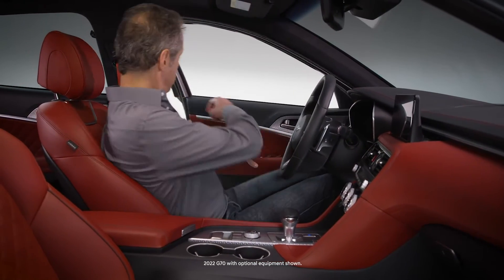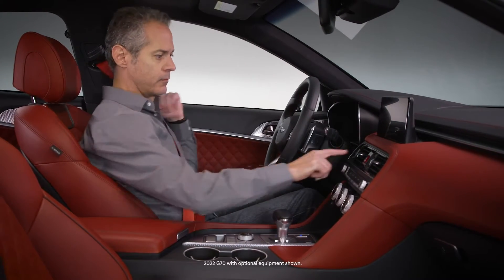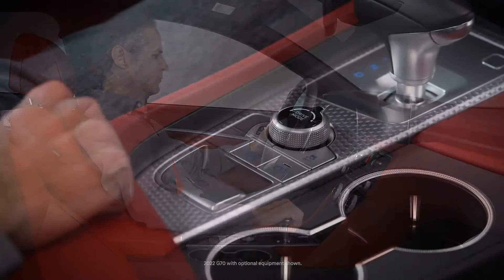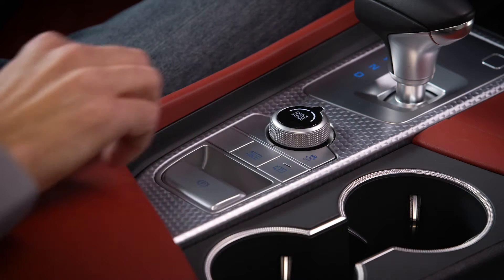Your Genesis features a drive mode integrated control system, enabling you to easily select a driving mode that suits your mood or driving conditions. Use the drive mode selector knob behind the gear shift lever to change settings.